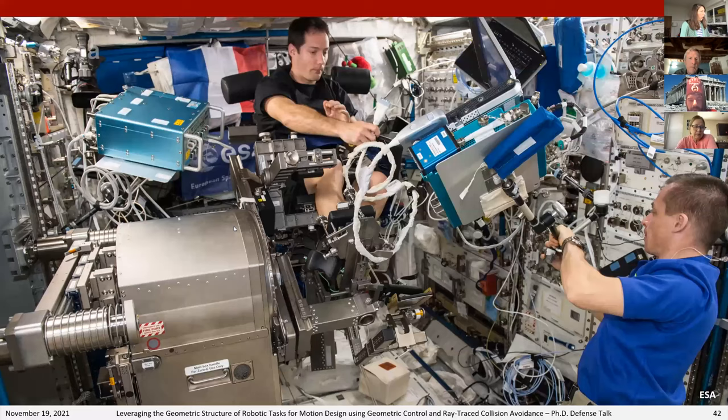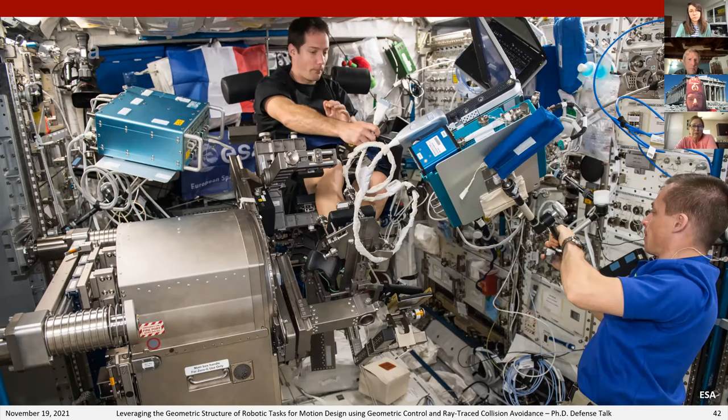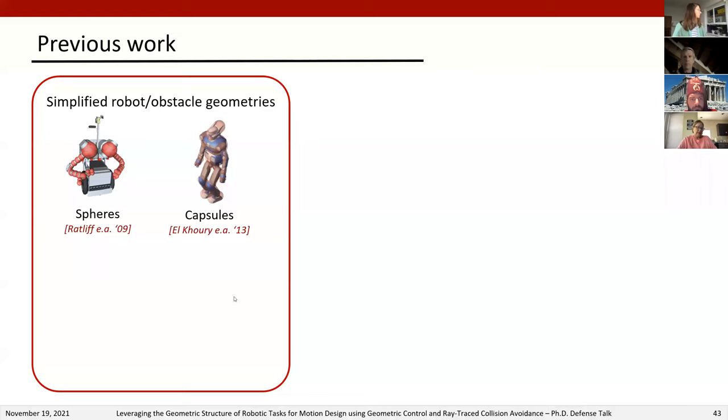The question is: how can we handle more general and complex obstacle geometries for motion design? Common approaches include simplified geometries like spheres, capsules, boxes, and cylinders where you can quickly evaluate analytical signed distance functions. For complex triangle meshes, there are methods for breaking them into convex polyhedra using techniques like the GJK and EPA algorithm and the Separating Axis Theorem. However, this decomposition usually needs to be conservative to avoid an explosion in the number of required complex polyhedra.